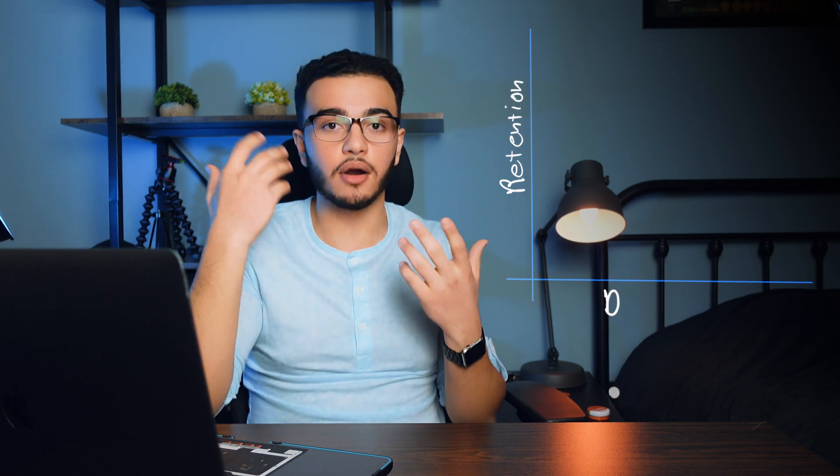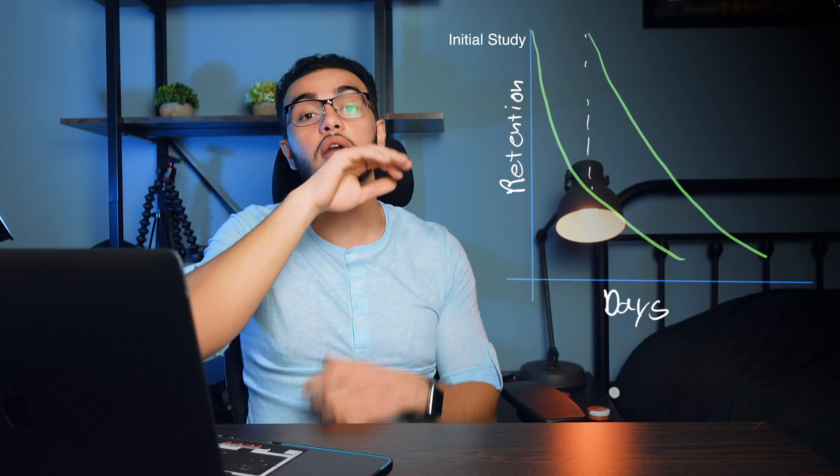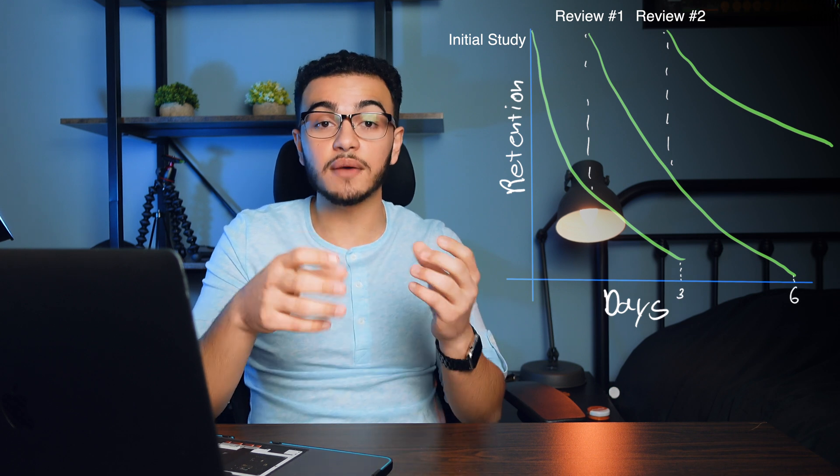Before we talk about more techniques, I want to talk about the Ebbinghaus curve. Essentially, the Ebbinghaus curve describes how we forget things over time. Our brain can't keep information for a very long period, so slowly our memory starts to deteriorate. But if we keep remembering that information at different intervals, that helps restart the Ebbinghaus curve and helps us retain the information for actually a long period of time.